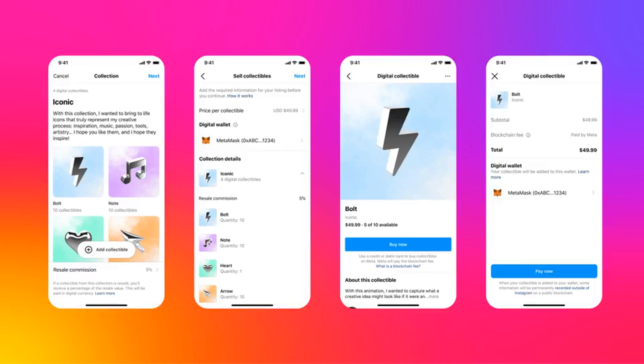An end-to-end toolkit for creators to make, show, and sell digital collectibles is coming to Instagram. The social media platform is set to introduce a number of non-fungible token (NFT) related tools. Instagram's parent company Meta said on November 2nd during its Creator Week 2022 event that the platform would allow creators to make digital collectibles and sell them both on and off Instagram.